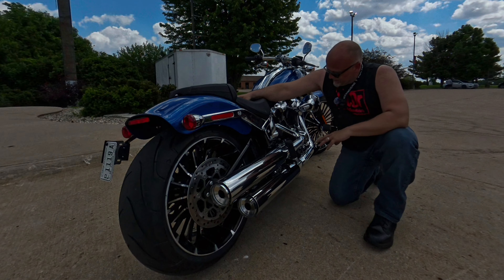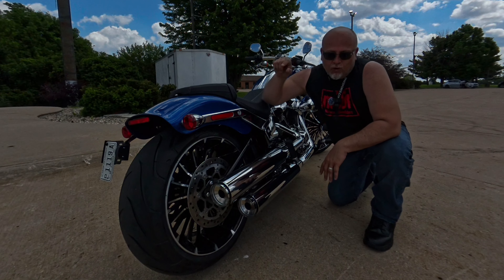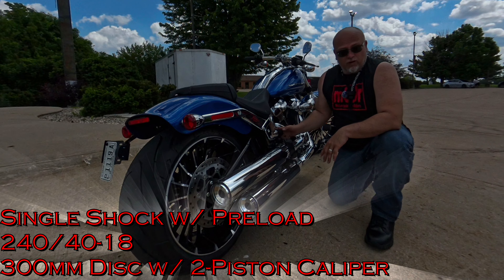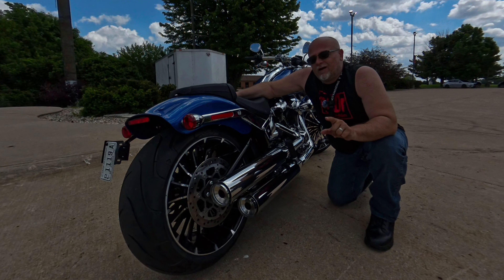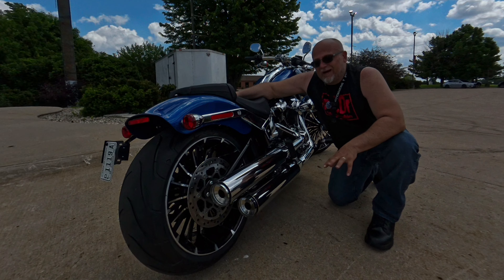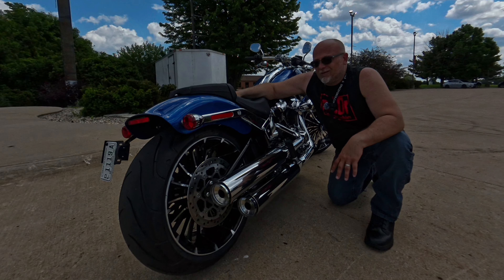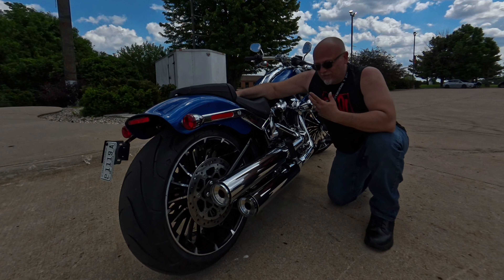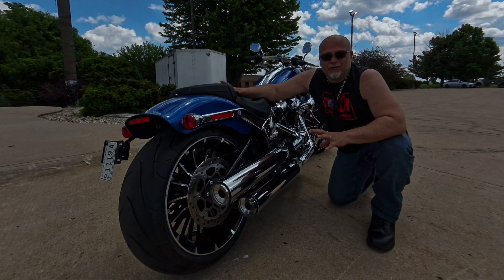Following into the back with this beautiful chrome exhaust — everything just flows. We have the single rear shock with a remote preload adjuster, which is really nice. The rear tire is a 240/40 18. It's really big. I've seen Harleys with 320s, 340s, even a 360 once, but the 240 looks really nice — it gives that big fat back tire look.